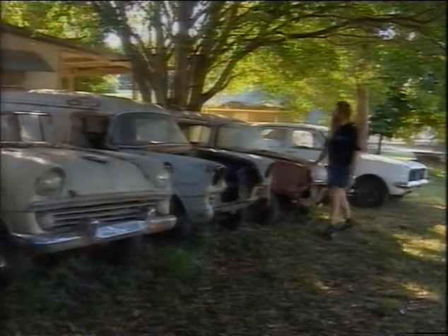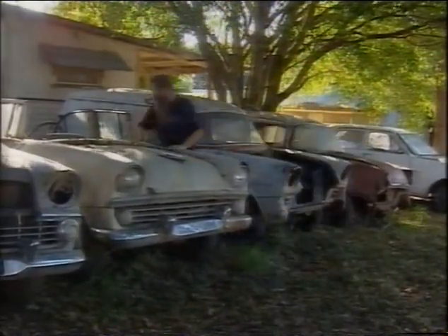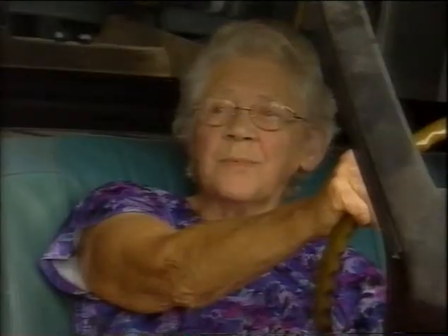When Andrew's not tending chooks, there's a battery of rusting Holdens waiting for the kiss of life. It's his love, it's his passion.